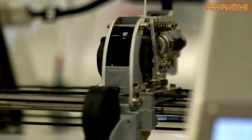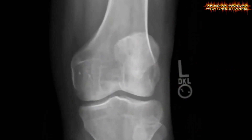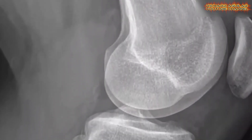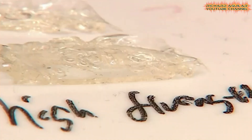This breakthrough could lead to more effective wound healing, reduced scarring, and quicker recovery times for patients undergoing surgery. The invention highlights Australia's ingenuity in developing next-generation materials that can have a profound impact on medical practices globally.